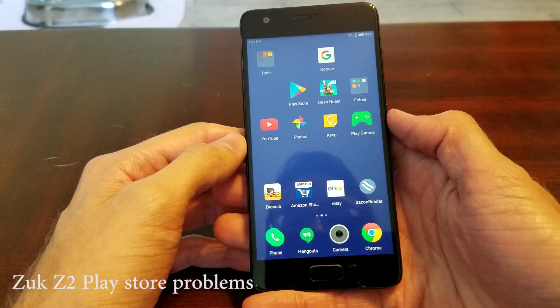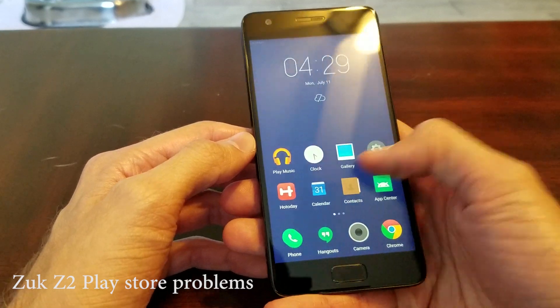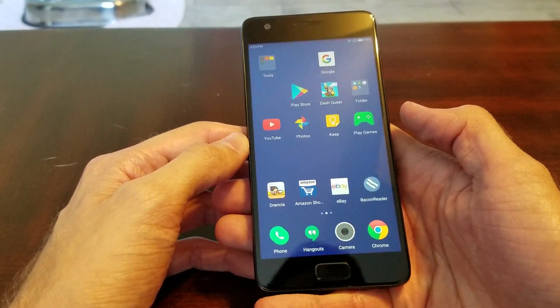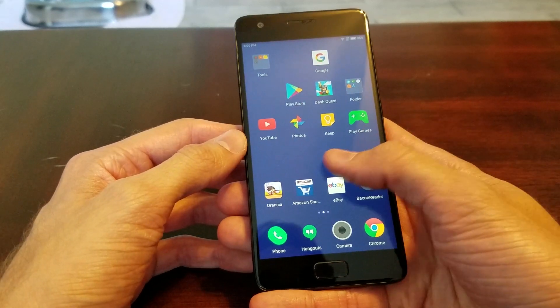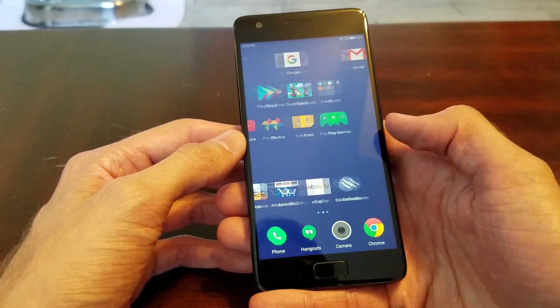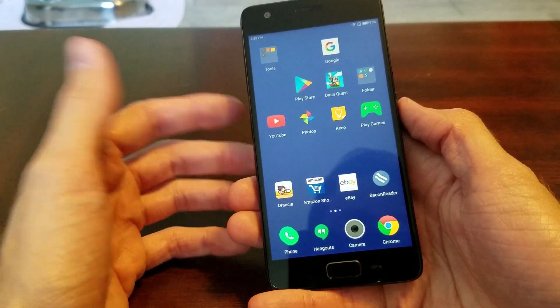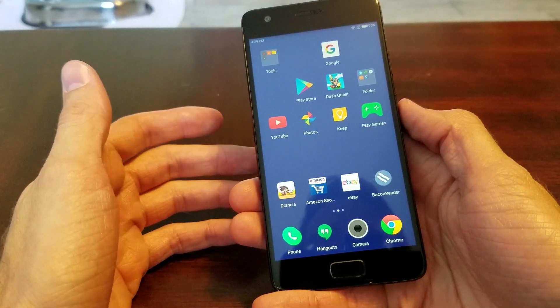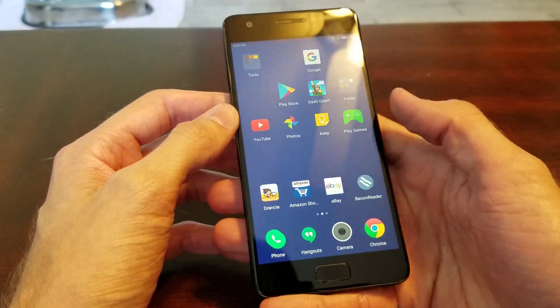What's up guys, Cal here. In this video I wanted to give you guys a demonstration of some of the things that are wrong with getting the Zuck Z2 from the unboxing video. A lot of you guys watched it and seemed interested in getting this phone for yourselves. So right off the bat, I don't know if I would recommend getting this phone. I'm gonna do a full review, but I wanted to show you guys some of the things that are wrong with it.